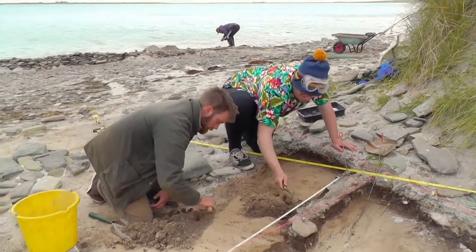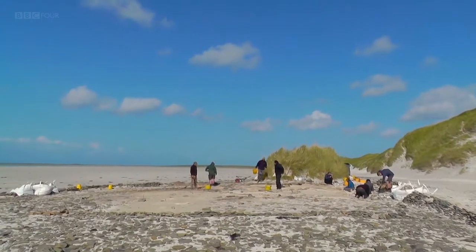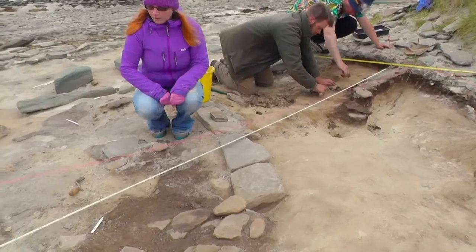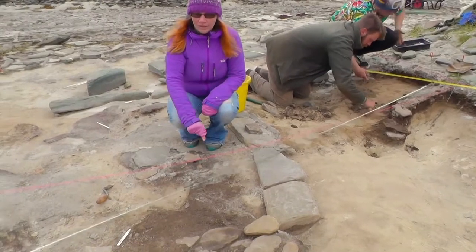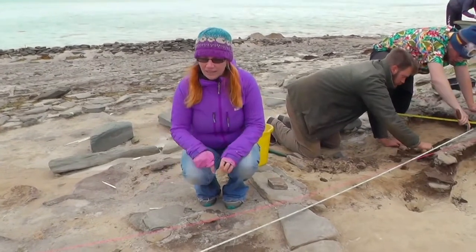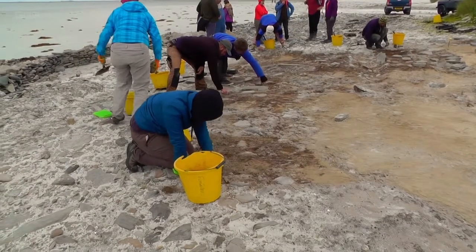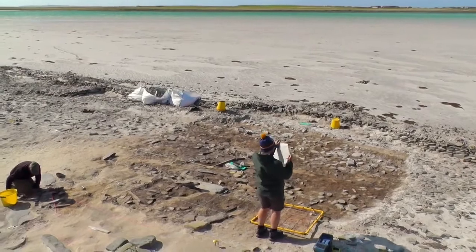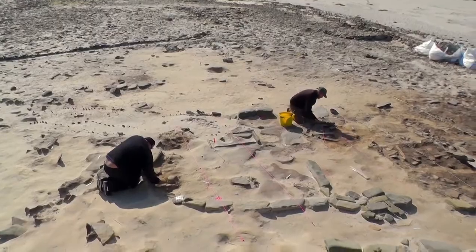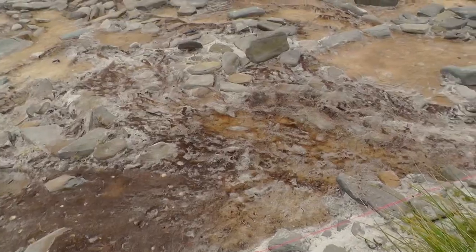As the surface layers are removed, the team discovers what they'd hoped for: the outline of a house. We've now defined the edge of the wall quite nicely, so we're in a position where the internal floor layers are now showing up. The next job, now that we've defined the location of the house, is really to get into these floor deposits and try and see what was going on in the house. They suspect that this is part of a late Neolithic settlement, built like Skara Brae 5,000 years ago, and from their finds they think that it lasted into the Bronze Age.